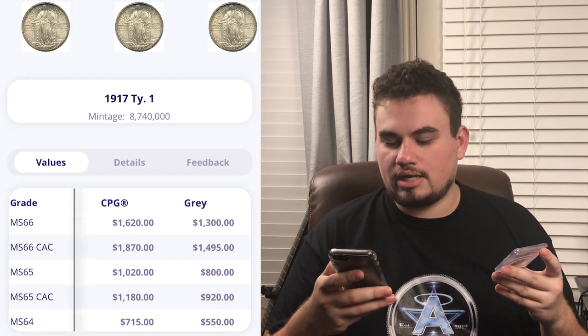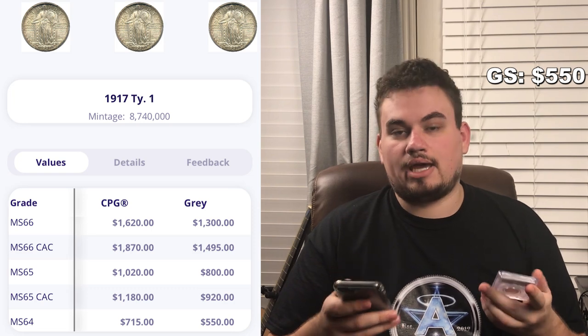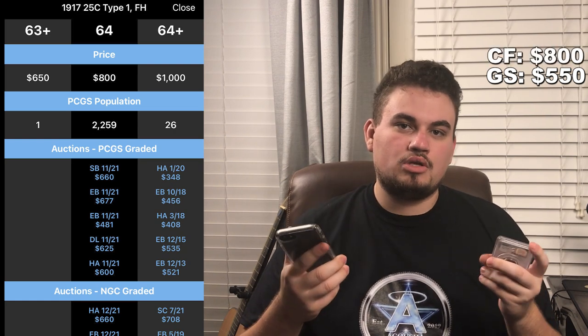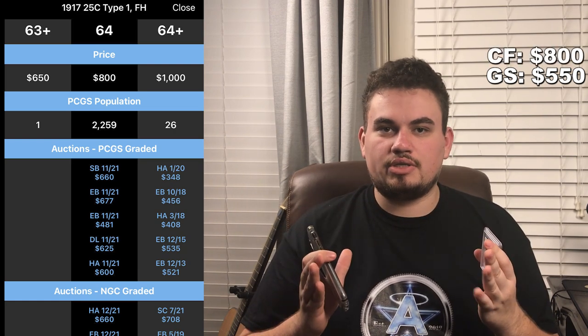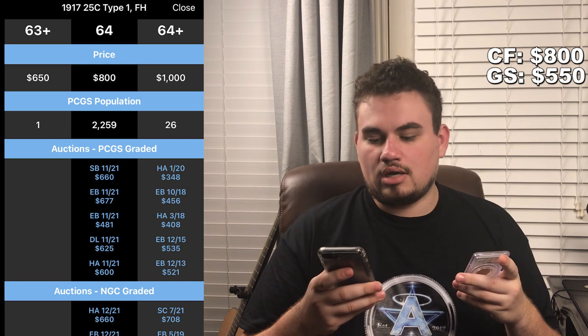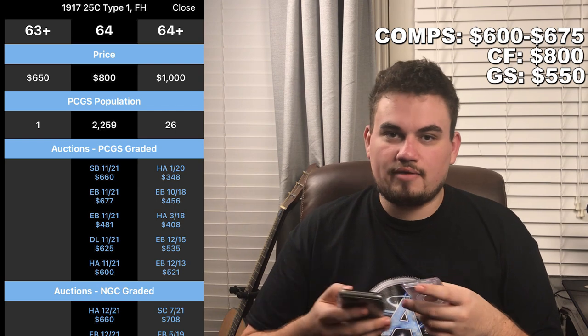Up next, we're going to look at this beautiful 1917 Standing Liberty Quarter graded MS64 Full Head by PCGS — the Type 1 version. Gray Sheet has this coin at $550 as its bid. Price Guide and CoinFacts say full retail is around $800. Sold comps in a PCGS holder go from $660, $677, $481, $625, and $600, from various auction sites and eBay.